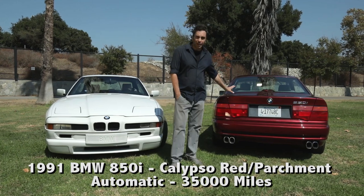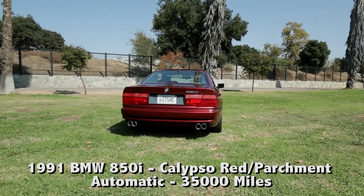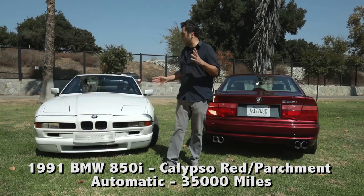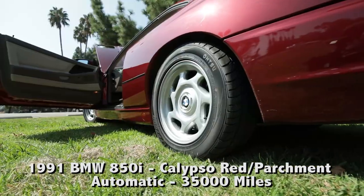Anyway, I'm here with these two beautiful cars today — a '91 850i and a '95 850 CSI. This combination does not get any better, unless I had an Alpina on this side, it would not get any better.